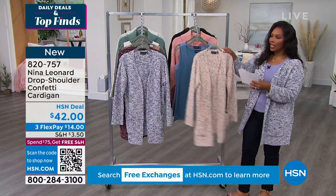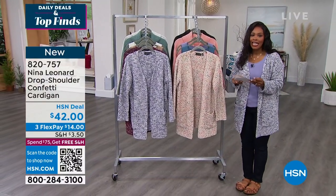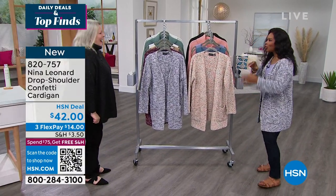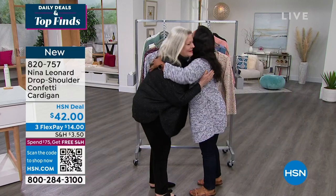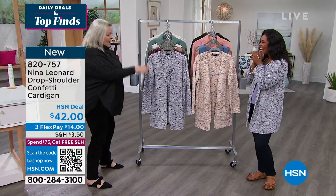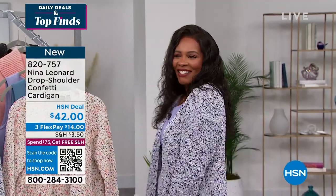For all the details on this new item for this visit, Kate Bandell joins us with Nina Leonard. Kate has been in the industry for years and knows all about fashion. Kate, it has been way too long — I'm so excited to see you. And I was so happy to see you and your cute little outfit there, you look marvelous!